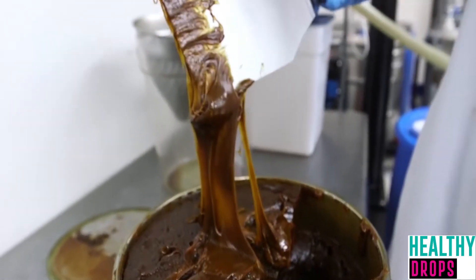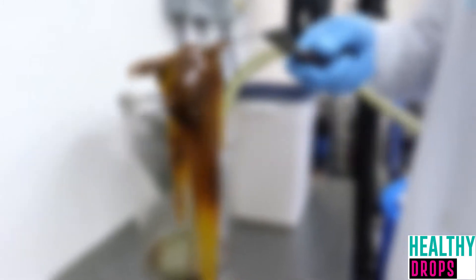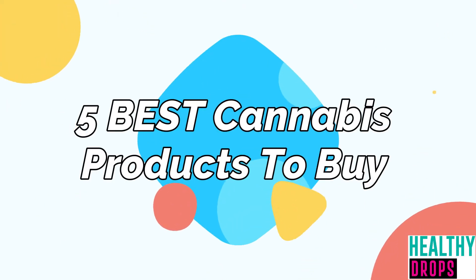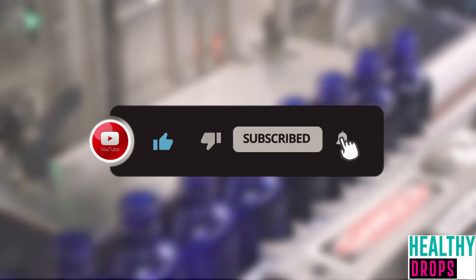5 Best Cannabis Products to Buy. Hello lovely YouTube family, welcome back to Healthy Drops. In today's video we are going to talk about 5 Best Cannabis Products to Buy. I would want you to hit that red subscribe button so you never miss out on any of our videos.